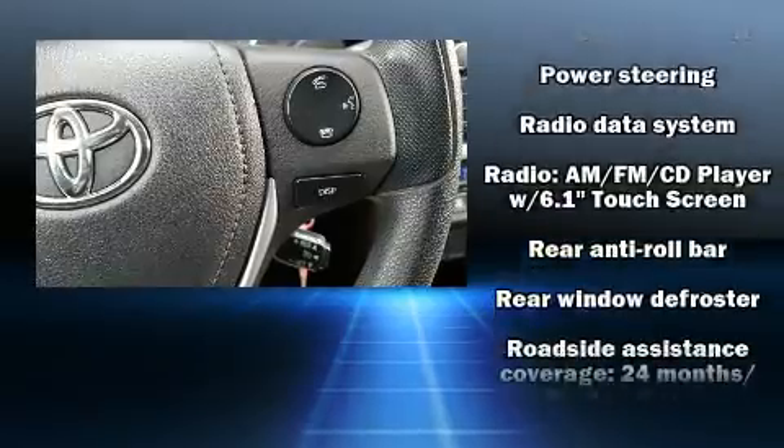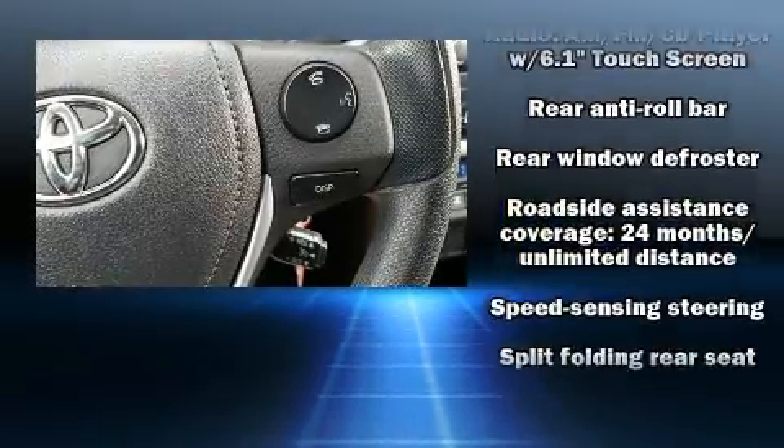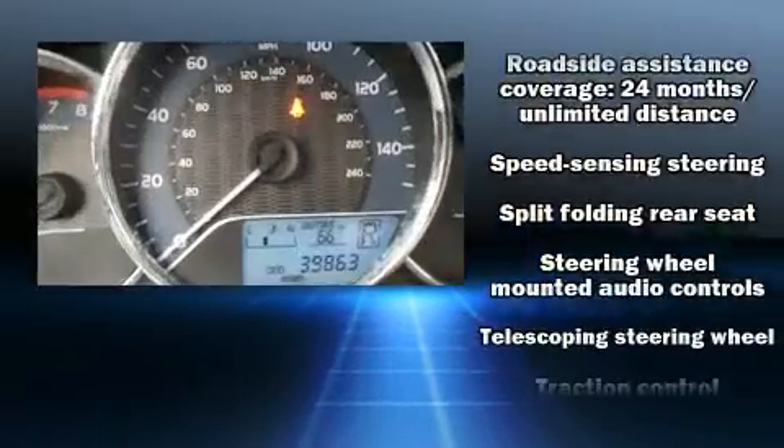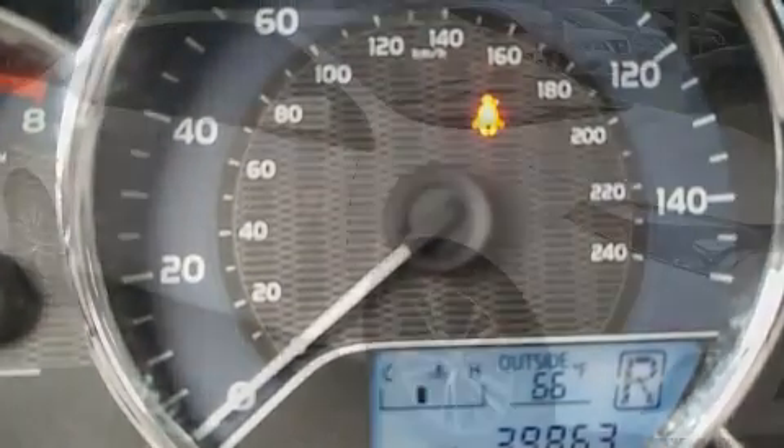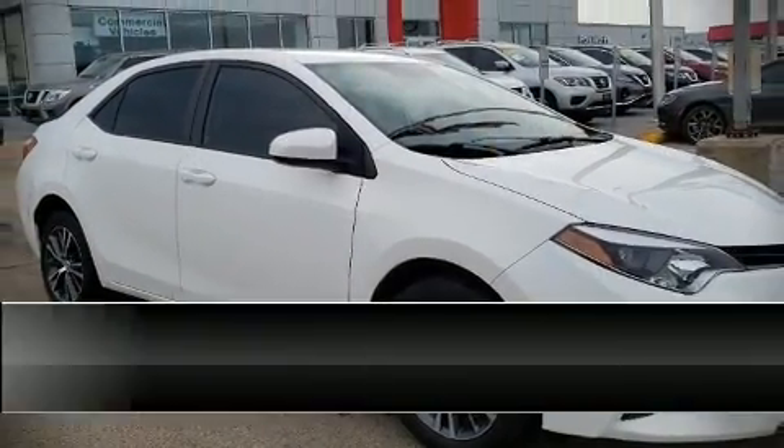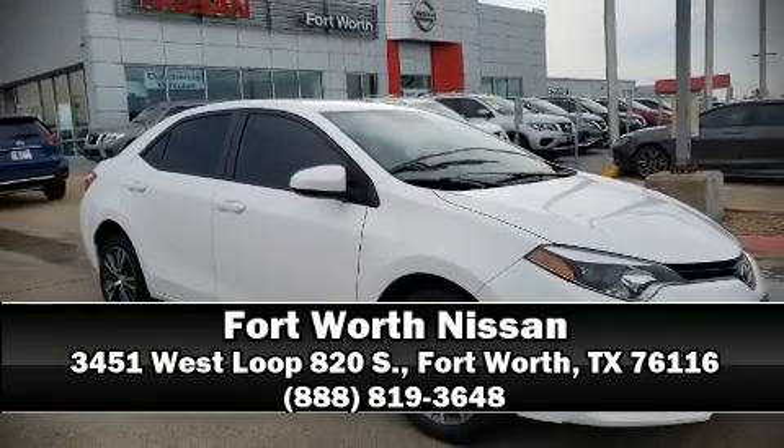A Carfax History Report provides you peace of mind by detailing information related to past owners and service records. Our sales reps are knowledgeable and professional. Stop in and take a test drive. We'll see you then.